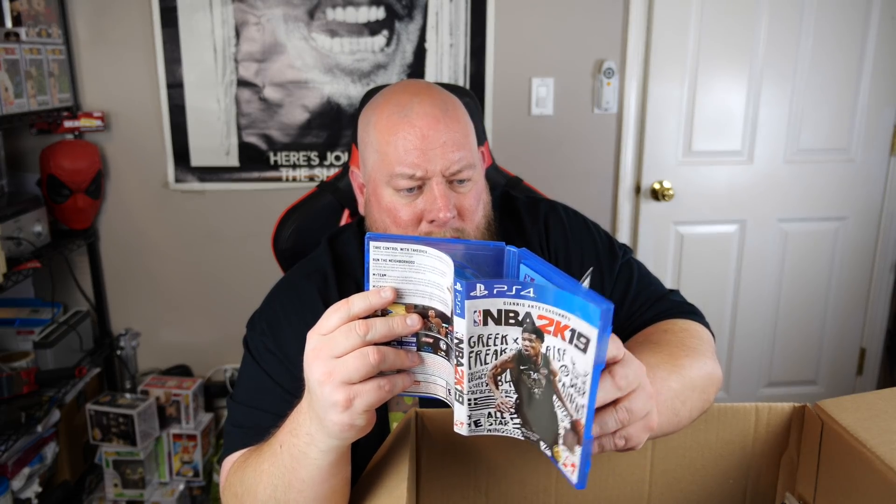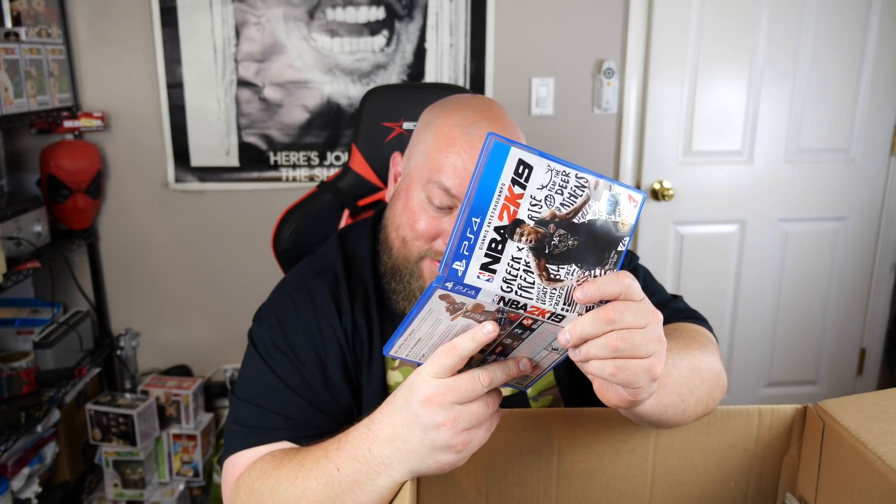We've got NBA 2K19 for PlayStation 4 — it's poly-bagged. Let me see if the game is actually in it because sometimes the game is missing. It's in there. Making sure there's no code showing — doesn't look like it. 2K19 came out in 2018 so it's still used condition. It sells new for $20 — so I'll be lucky to get about $12 used.